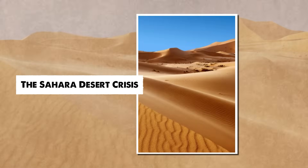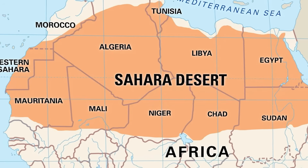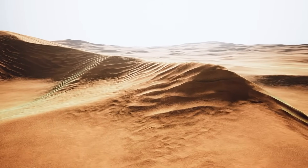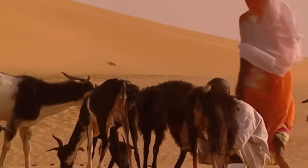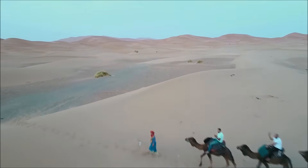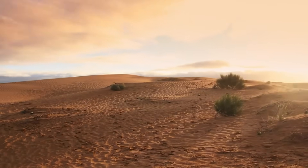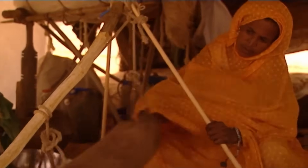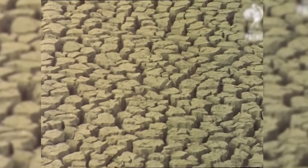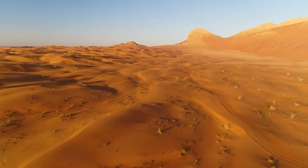The Sahara Desert, an unforgiving expanse, stretches across 10 countries in northern Africa, home to over 2.5 million people. Despite its extreme climate where less than one inch of rain falls annually, life continues in this harsh environment. However, the Sahara is expanding at an alarming rate of 48 kilometers per year, gradually swallowing up vast regions. Temperatures are rising faster here than anywhere else on Earth, exacerbated by severe droughts since the 1970s. In fact, the desert has grown 10 times larger in the last century.